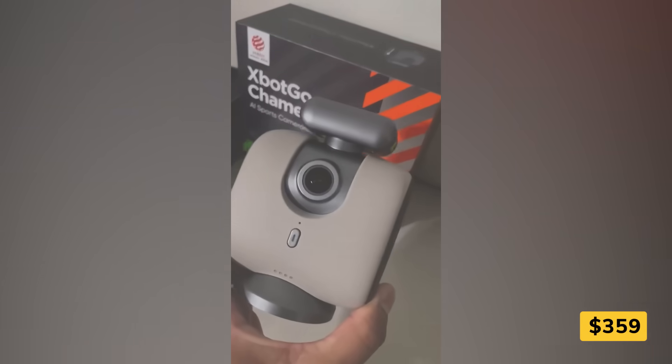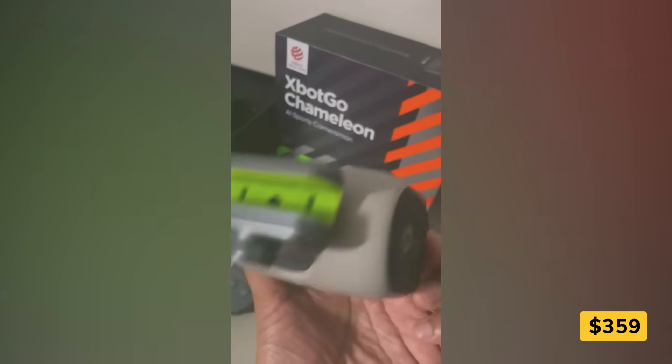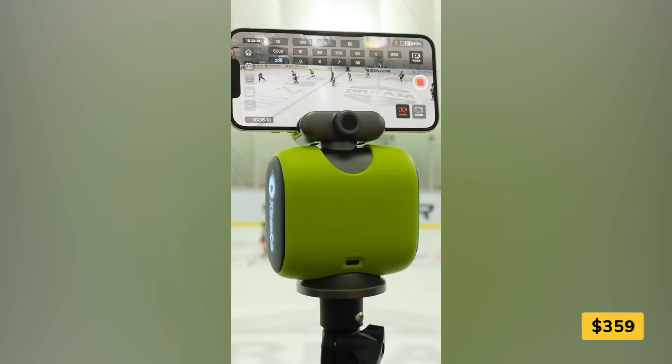With 4K Ultra HD, wide-angle coverage, and built-in stabilization, every moment looks smooth and professional.